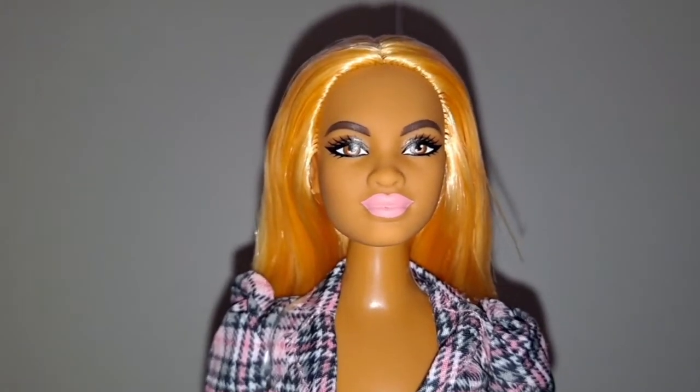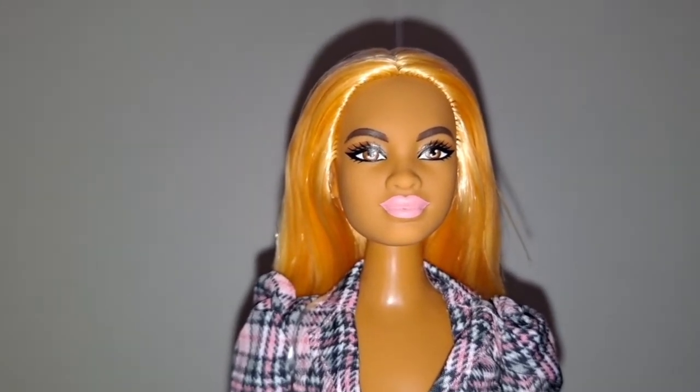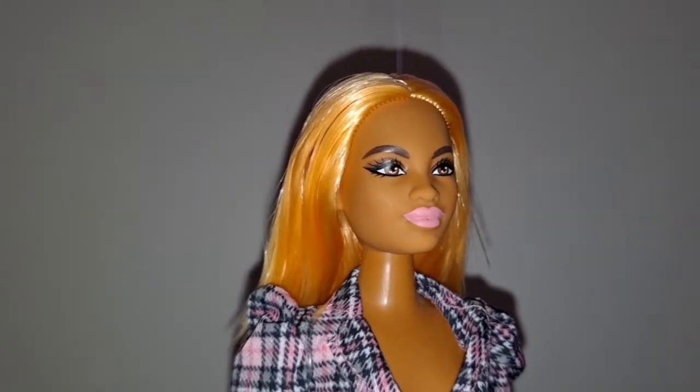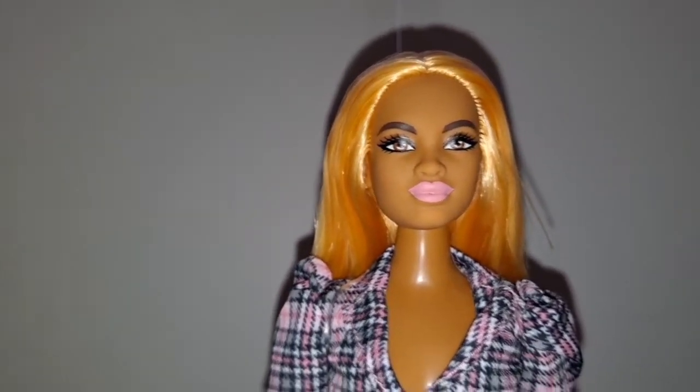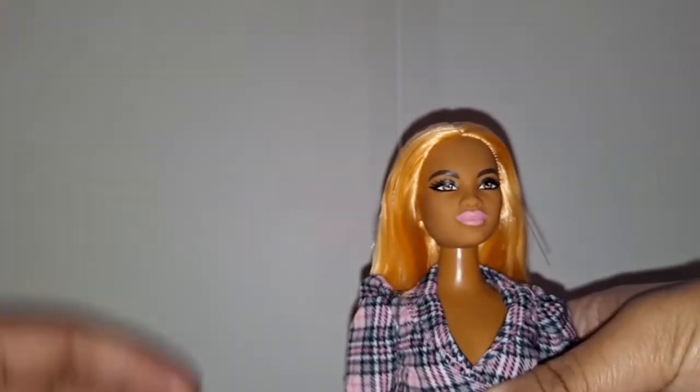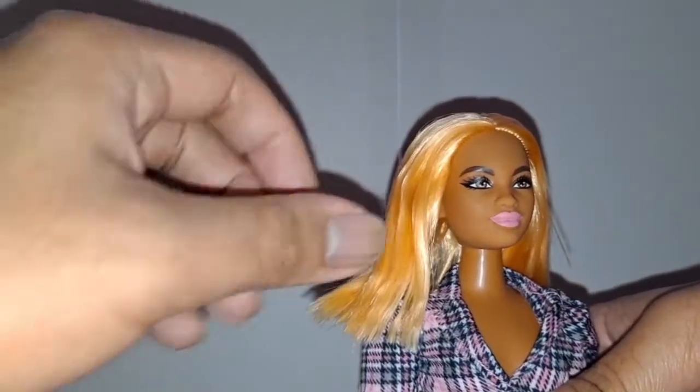Her eyes are brown and she has pink lipstick. What I like about this doll's face is that it's not pixelated, so yeah, that's kind of cool. This doll has short orange hair, which I really like.